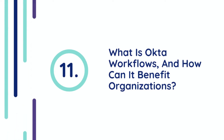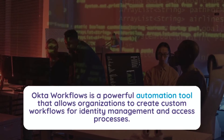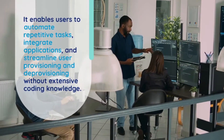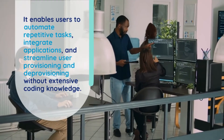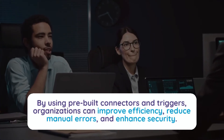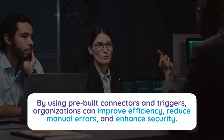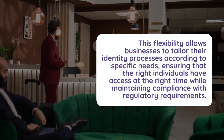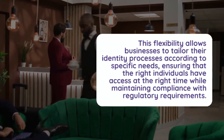Question 11: What is Okta Workflows and how can it benefit organizations? Okta Workflows is a powerful automation tool that allows organizations to create custom workflows for identity management and access processes. It enables users to automate repetitive tasks, integrate applications, and streamline user provisioning and deprovisioning without extensive coding knowledge. By using pre-built connectors and triggers, organizations can improve efficiency, reduce manual errors, and enhance security. This flexibility allows businesses to tailor their identity processes according to specific needs, ensuring that the right individuals have access at the right time while maintaining compliance with regulatory requirements.